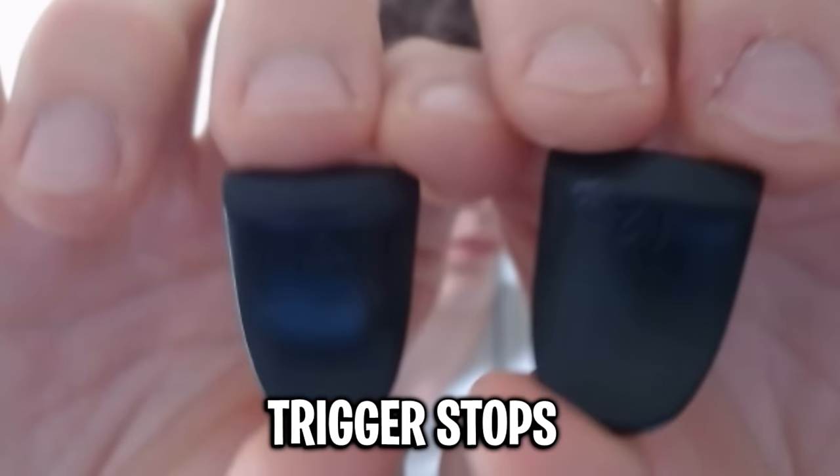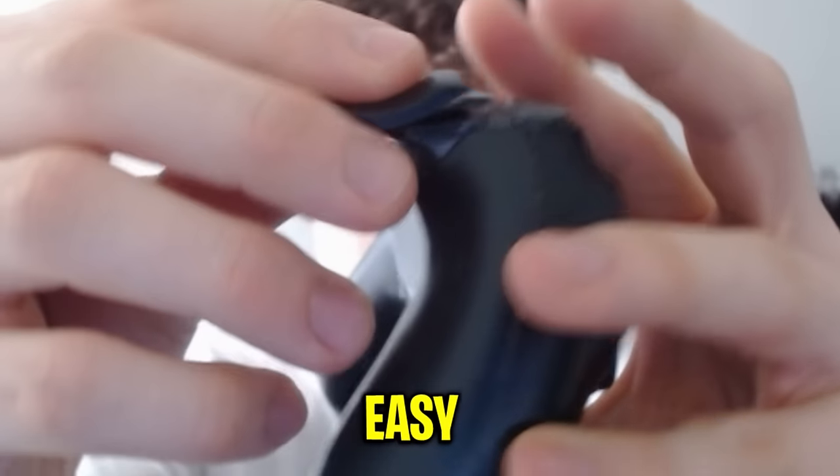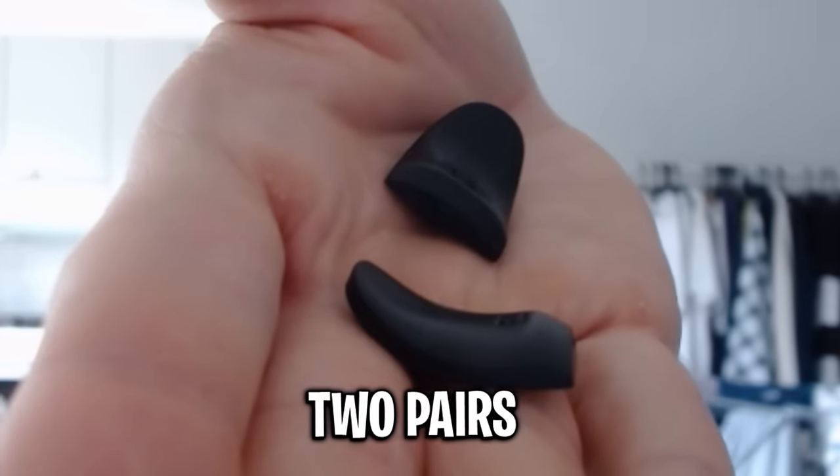Next up, we have these trigger stops right here and they sent me two different pairs — one is white, one is black. These are fairly easy to put on, you're just going to snap them in place. Now I broke one of them already. Oh my god, where's the quality? Now I see why they send you two pairs.